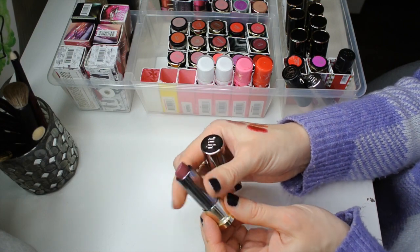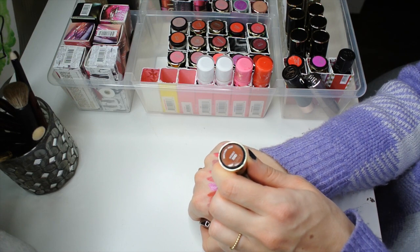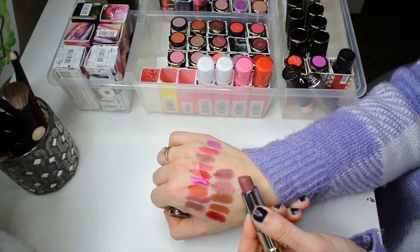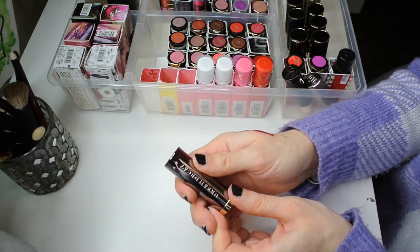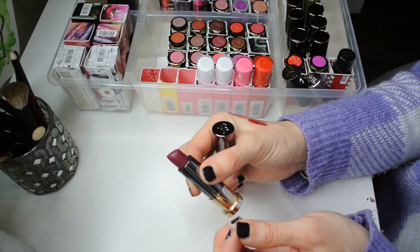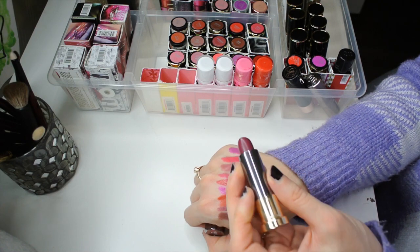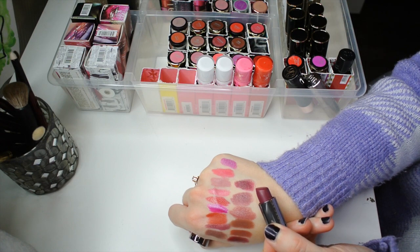Next up we have a very purple-leaning mauve — this is the shade Crisis, another one of my favorites from Urban Decay, also in their cream formula. A gorgeous color, a little bit more on the mauve-purple side compared to Ravenswood. Next we have a color I initially didn't get along with very well; however, I kept it because it is a really stunning color. It's like a very wine-toned purple and it applies a little bit patchy. However, since I started using the MAC lip primer, I've had no issues with it and I absolutely adore it.